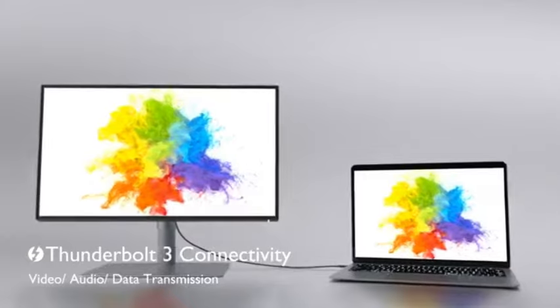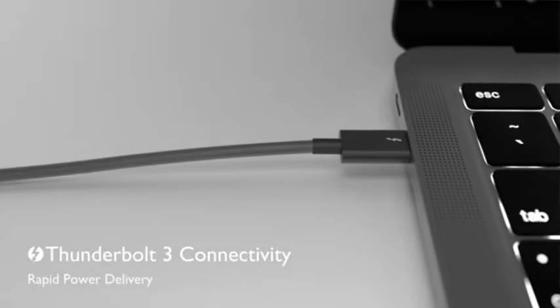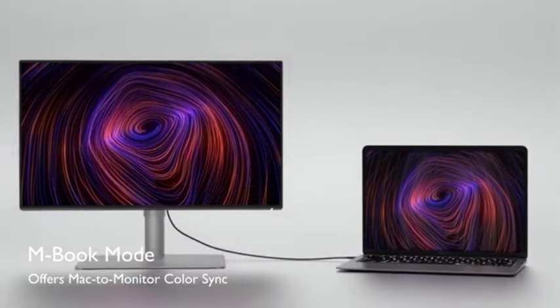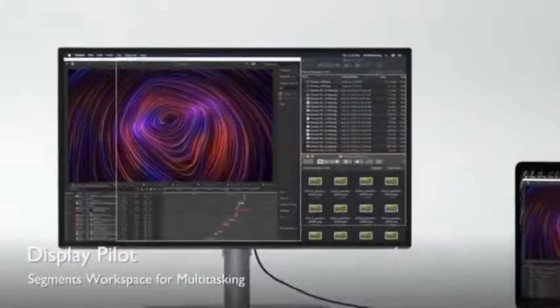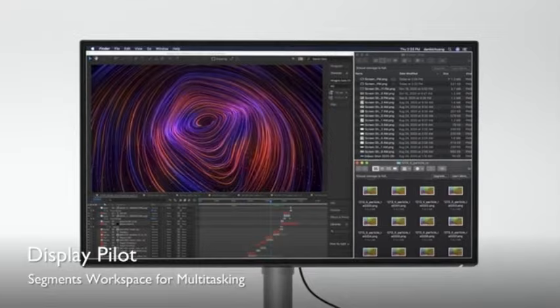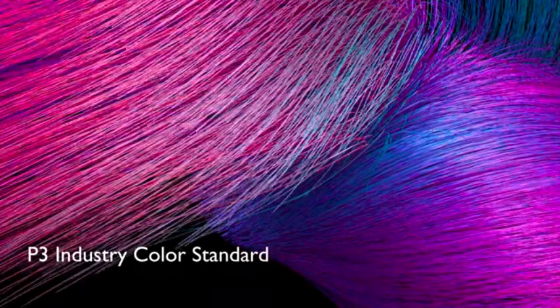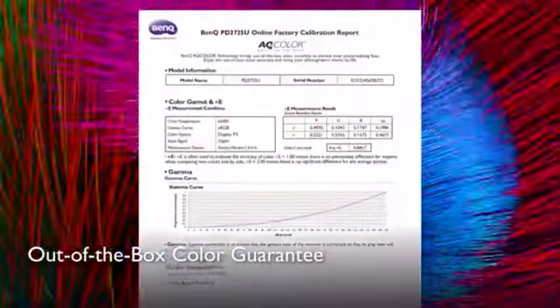Are you a video editor looking for the perfect monitor to bring your projects to life? In 2025, monitor technology has reached new heights, offering cutting-edge features that can make all the difference in your editing workflow. But with so many options, how do you choose the best one? In today's video, we're diving into the top monitors for video editing this year, whether you're after the best color accuracy, stunning 4K resolution, or budget-friendly options. Let's help you find the perfect monitor to elevate your video editing game. With that said, let's jump in.